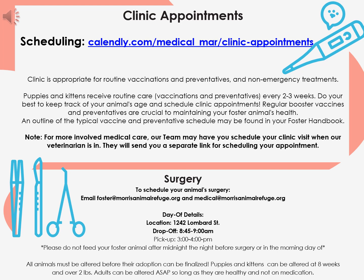Many of our animals need to be spayed and neutered before being adopted. Some animals may be in need of other surgeries or sedated procedures. To schedule your animal's surgery, email the foster and medical teams. Our surgeries are always at our 1242 Lombard Street location. Drop-off is between 8:45 and 9 a.m. and pickup is between 3 and 4 p.m. Please do not feed your foster animal after midnight the night before surgery or the morning of. All animals must be altered before their adoption can be finalized. Puppies and kittens can be altered at 8 weeks and over 2 pounds. Adults can be altered ASAP as long as they are healthy and not on any medications.